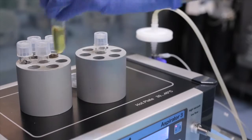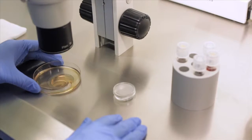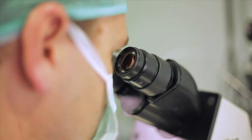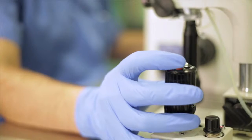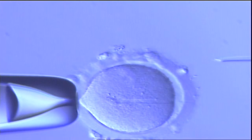A procedure called follicular aspiration will be performed in order to extract the donor's eggs. Afterwards, the eggs that have been retrieved are prepared and classified in the lab in order to be fertilized with sperm by means of either conventional in vitro fertilization or by intracytoplasmic sperm injection, or ICSI. The latter involves introducing a preselected sperm directly into the cytoplasm of a mature egg.